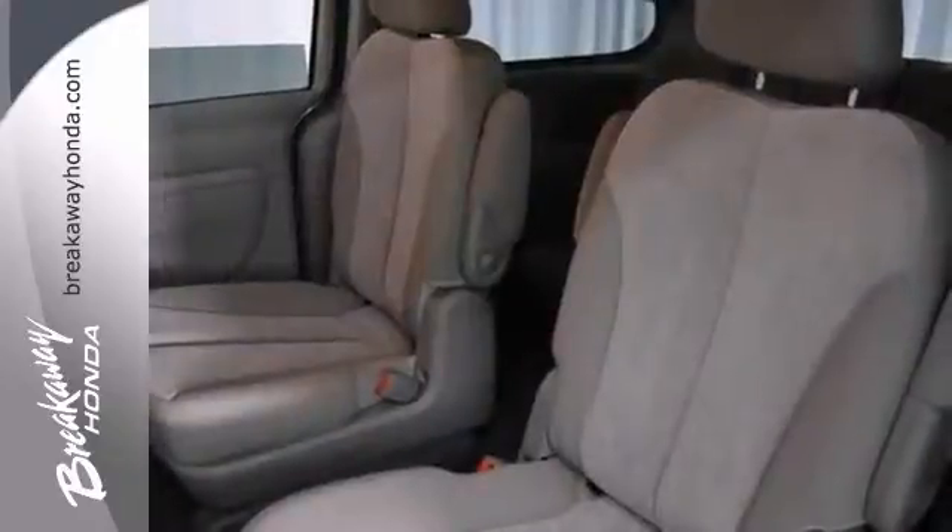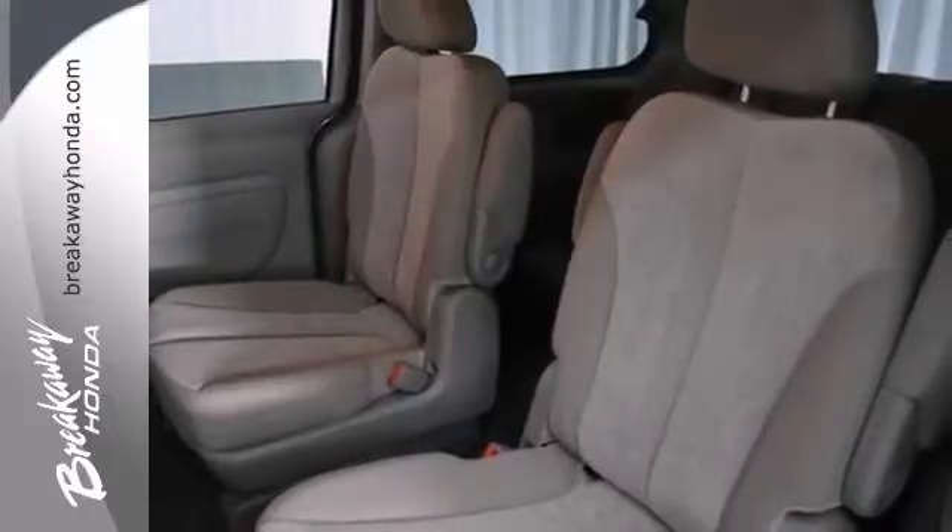It has rear air conditioning, a multifunction steering wheel, and turn signal mirrors. Come in for a test drive.